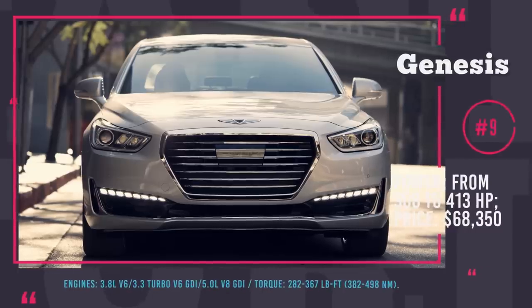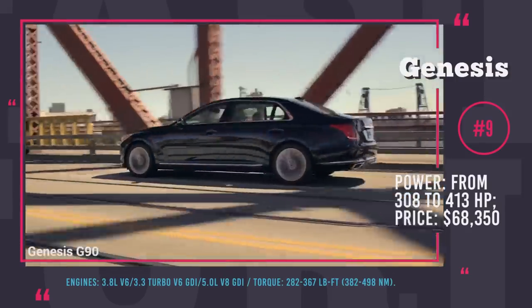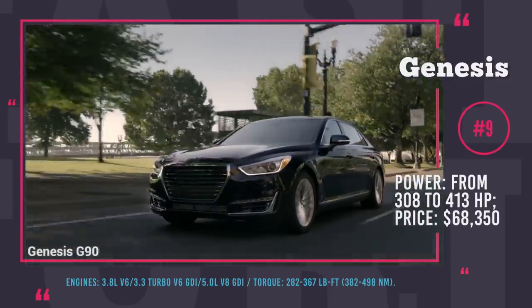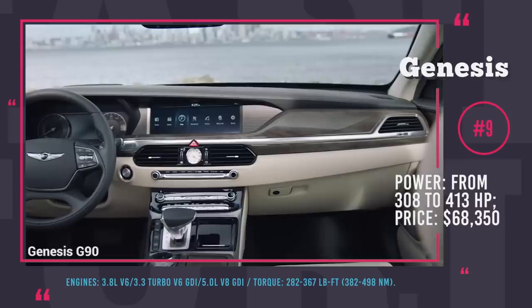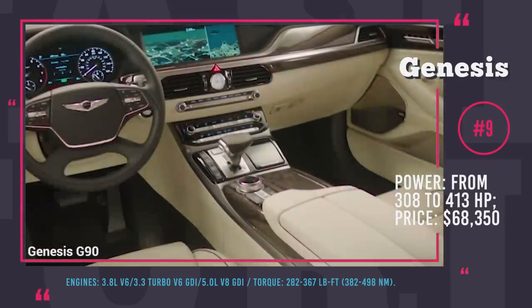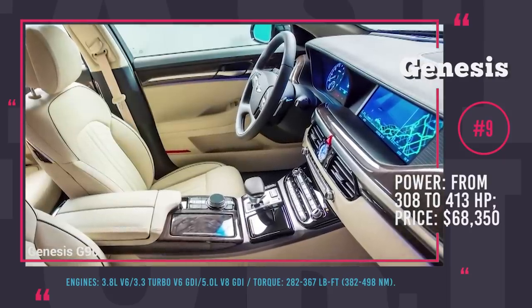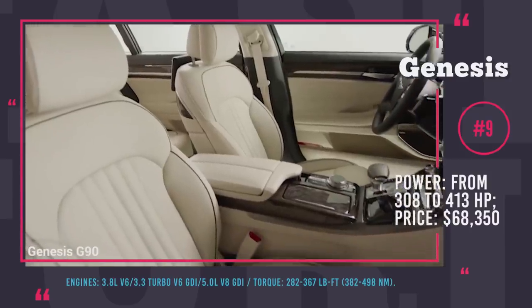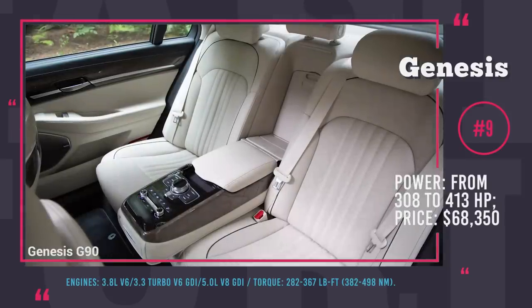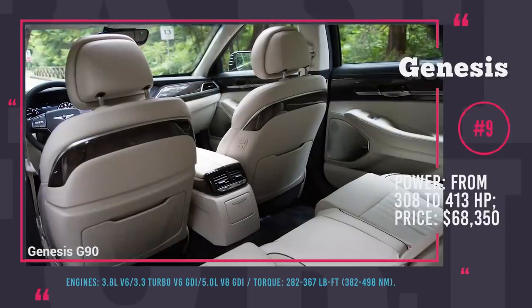Genesis G90 and G80. The 2018 G90 is Hyundai's luxury brand's first attempt at a truly luxury sedan, with three rear-wheel-drive engine options: a 3.8L V6 making 308 hp, a 3.3L turbo V6 with 370 hp, and a 5.0L V8 with 413 hp. Notably, almost every high-end feature comes as standard. The driver's seat is 22-way adjustable, the front passenger gets 16-way and the rear 12–14-way adjustability. Every seat is heated, ventilated and covered in Nappa leather, while the rest of the interior gets genuine wood elements.